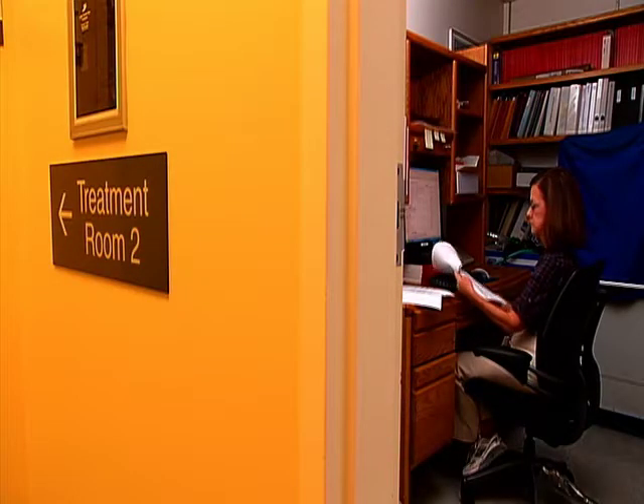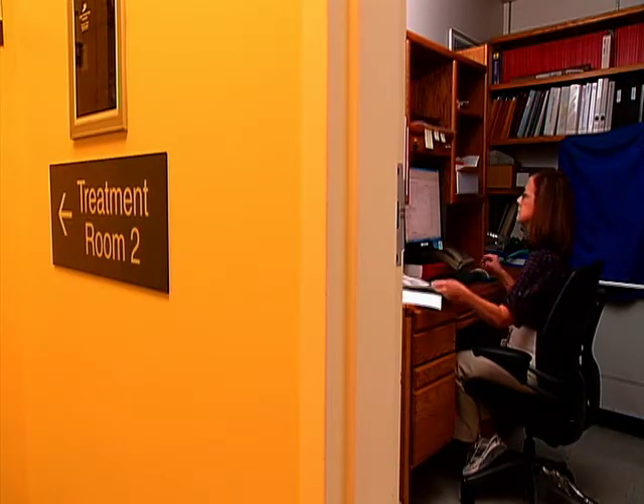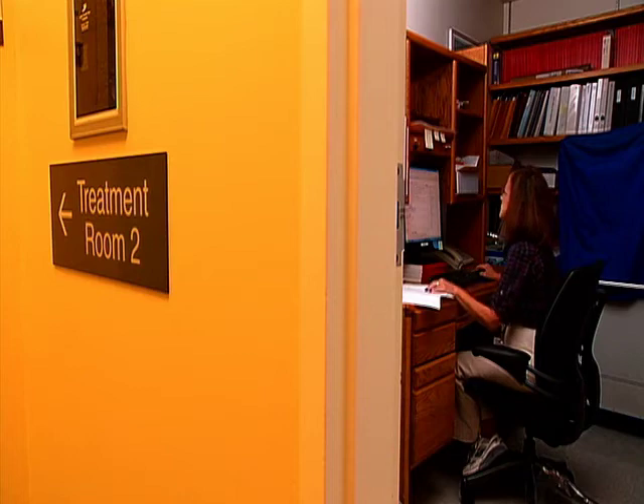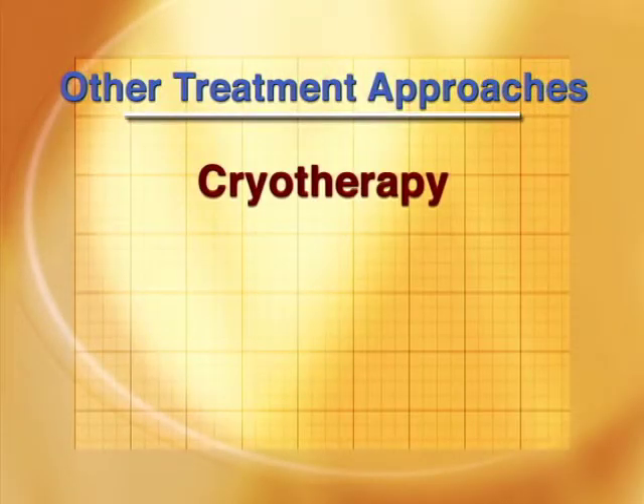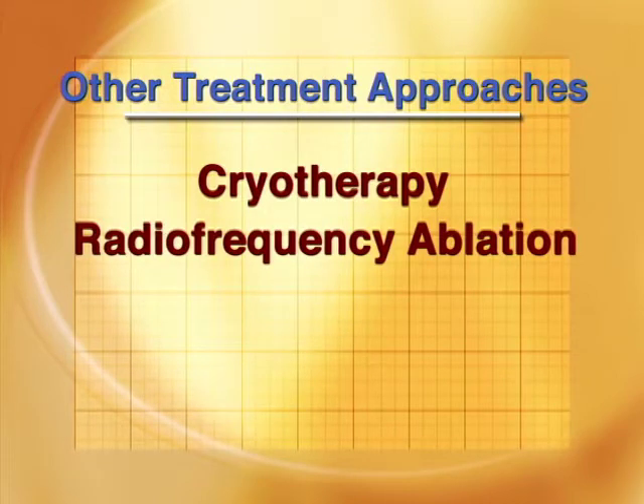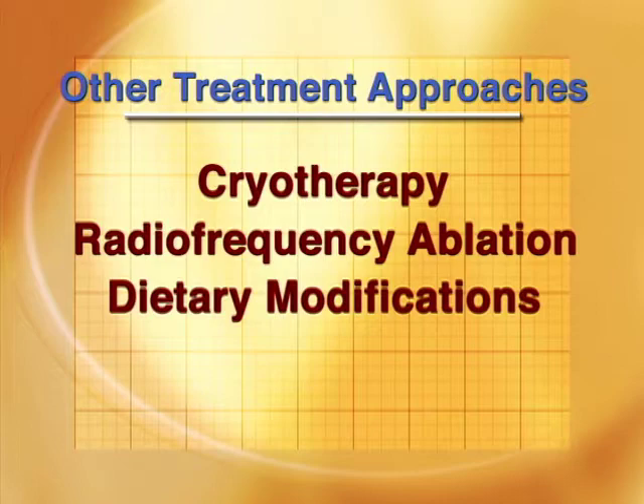In addition to these standard approaches, other approaches are being evaluated by a number of institutions throughout the United States. These include cryotherapy, or freezing of the gland, radiofrequency ablation, or heating of the gland, and dietary modifications.